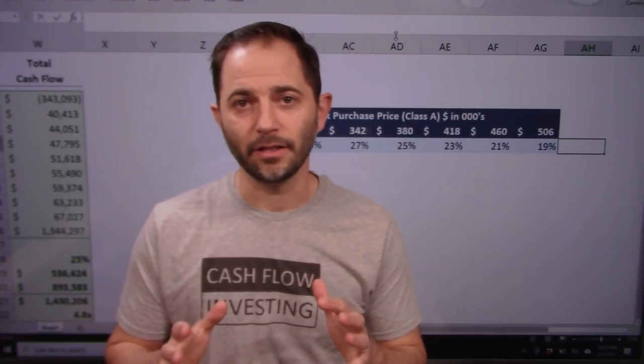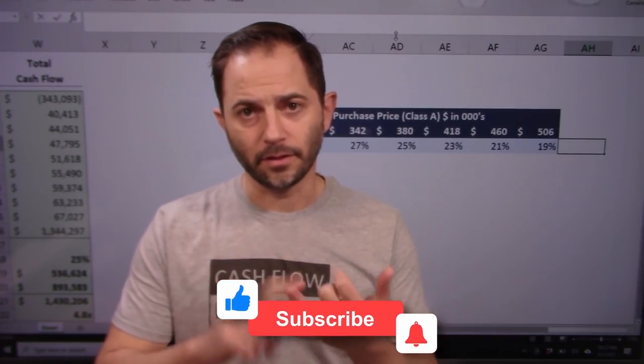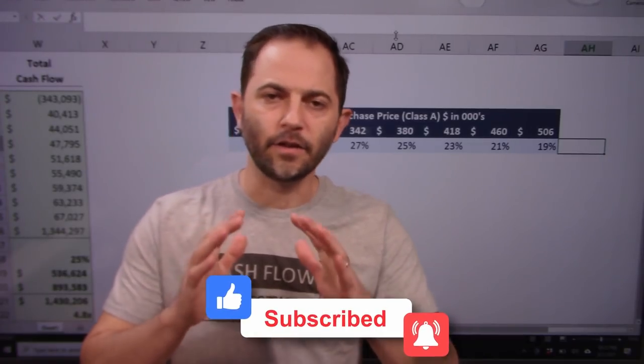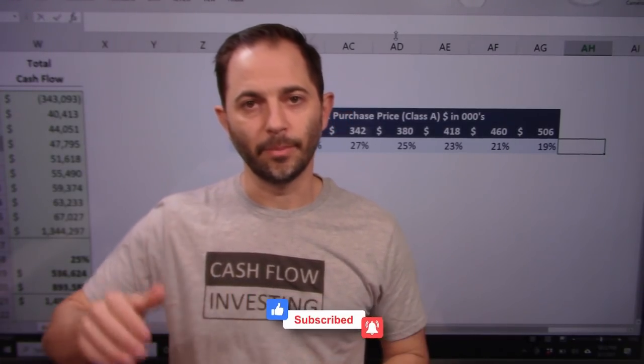My name is Cameron Stewart, CFA. This has been Rational Investing. I really appreciate all the support, the comments, the suggestions of what stocks to do, and the subscribers. Thank you very much. I greatly appreciate it. Bye-bye.